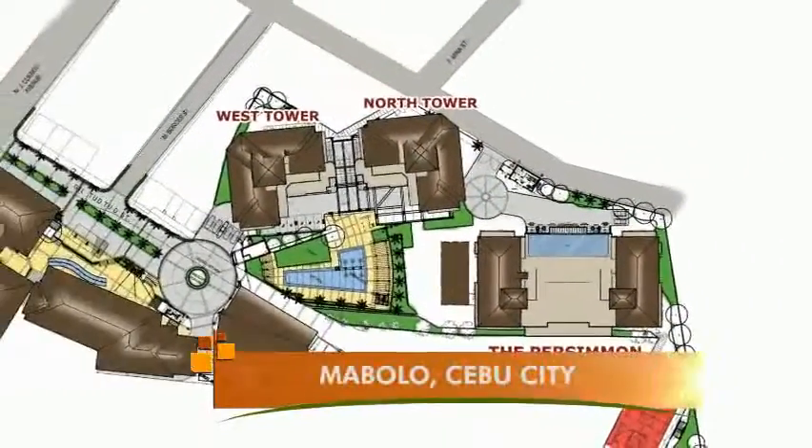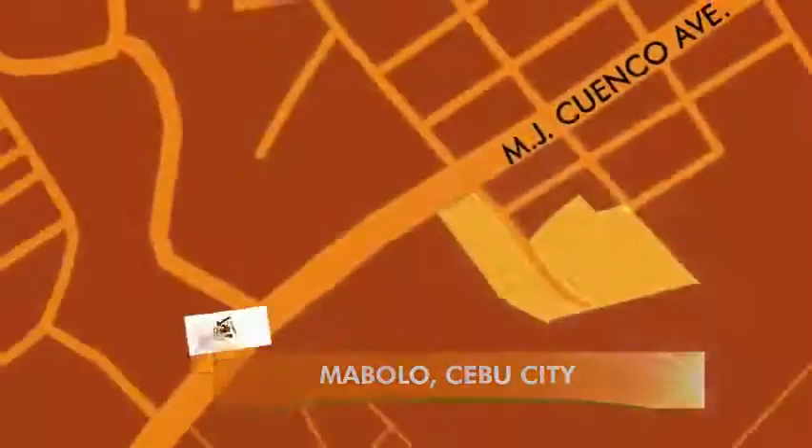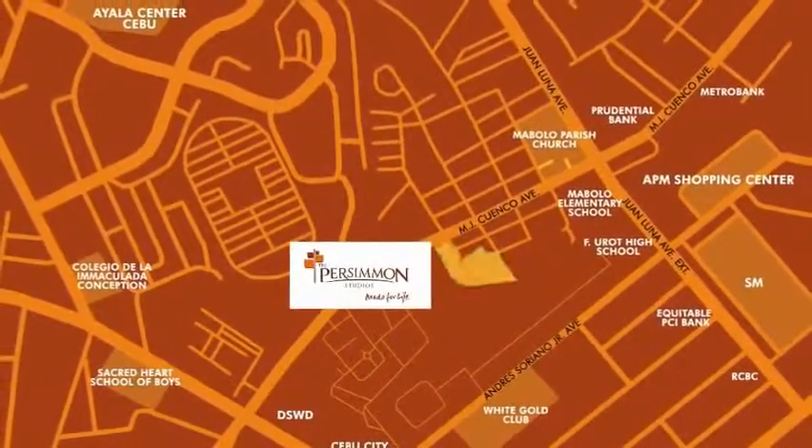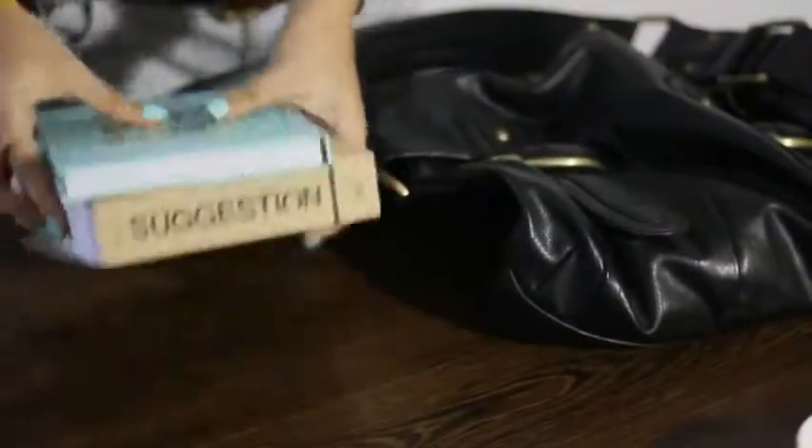Strategically located near the Cebu Business District, major schools and universities, commercial centers and hospitals, this mid-rise condominium building is best for young professionals, students and design-conscious individuals.